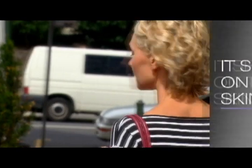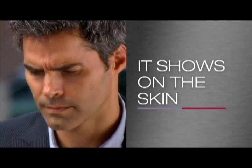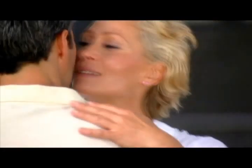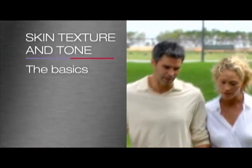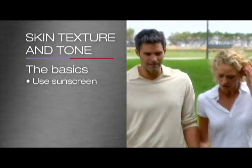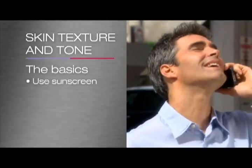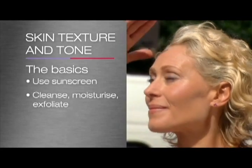Now let's look at the skin surface. It is the outer layer of our skin that determines our complexion and is exposed to the elements every day. To keep your skin looking young and fresh, remember to protect against harmful UV rays with a good sunscreen that contains zinc, UVA and UVB filters. Cleanse and moisturise daily and exfoliate regularly to keep your skin smooth.